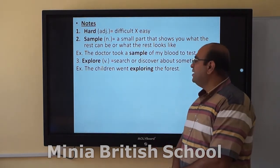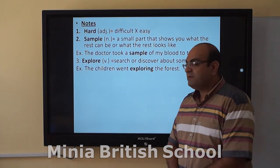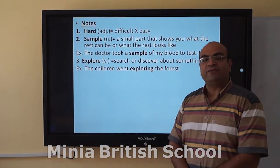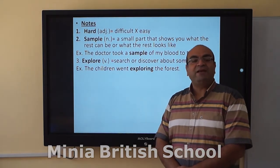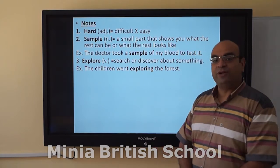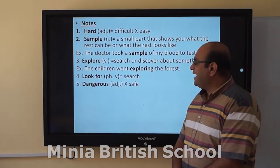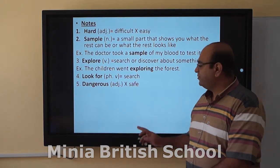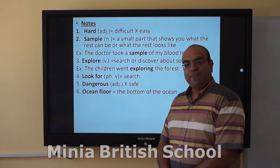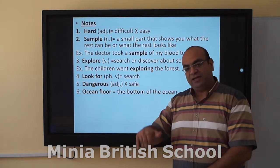Next, explore. Explore means to search or discover things. For example: the children went exploring the forest — a place they have never been to. They don't know it, so they went exploring it. Dangerous means not safe. Ocean floor — we know the ocean floor as the bottom of the ocean, the deep bottom.